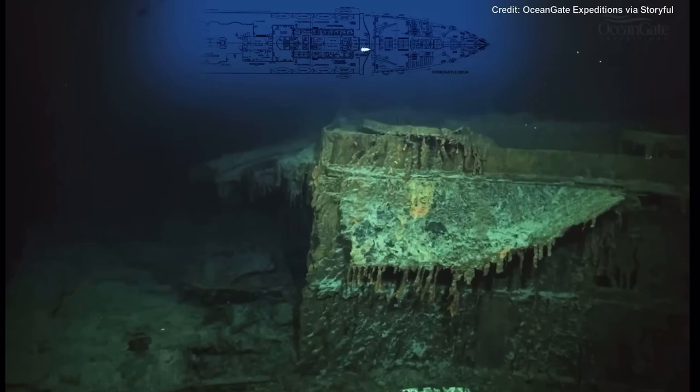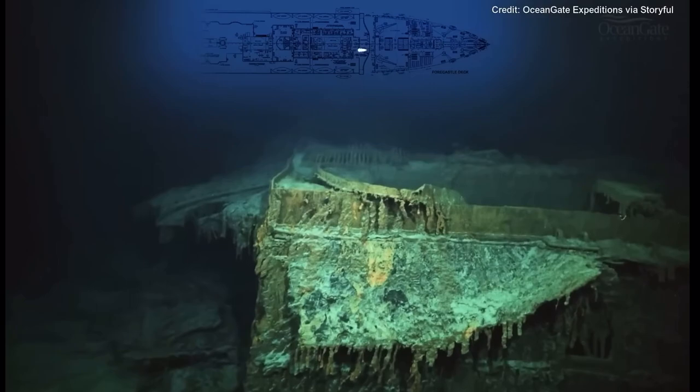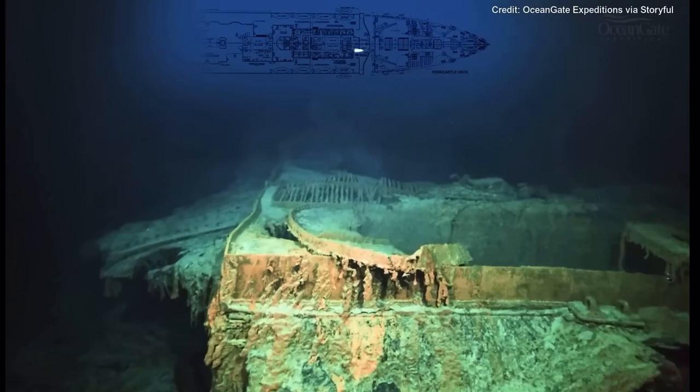On the left there are the remains of Captain Smith's cabin, which is completely destroyed now. It was quite intact when the wreck was first discovered in 1985, but nature is taking its toll.